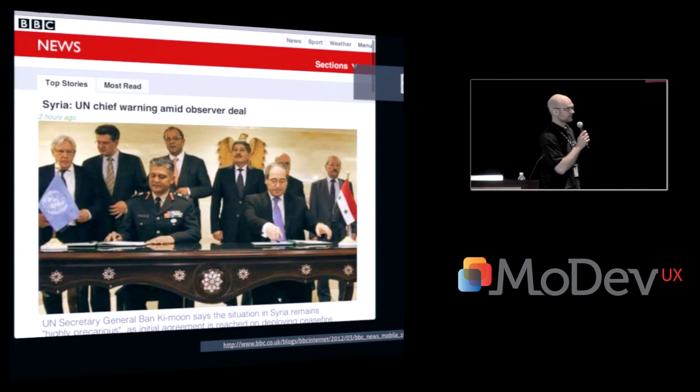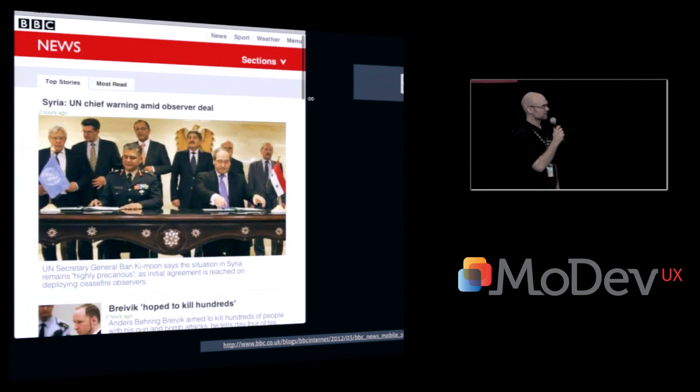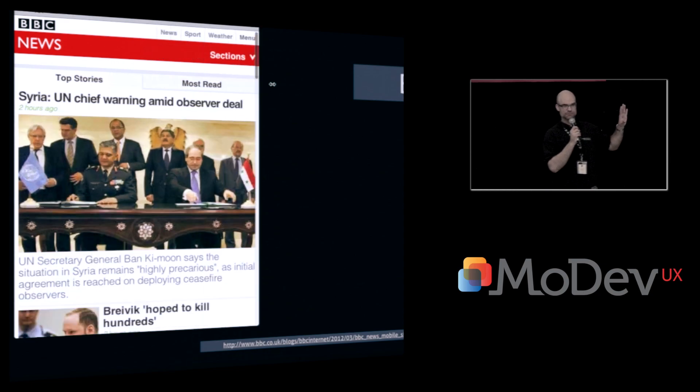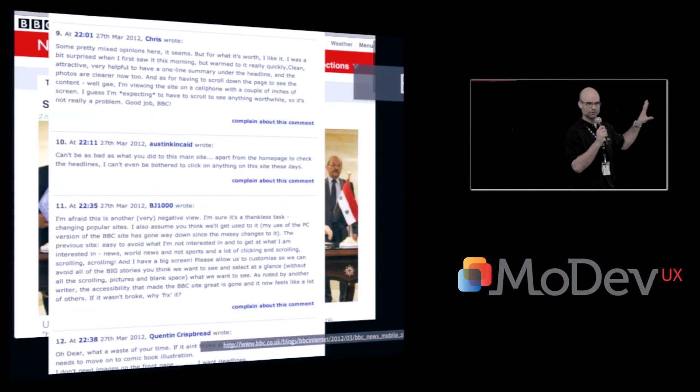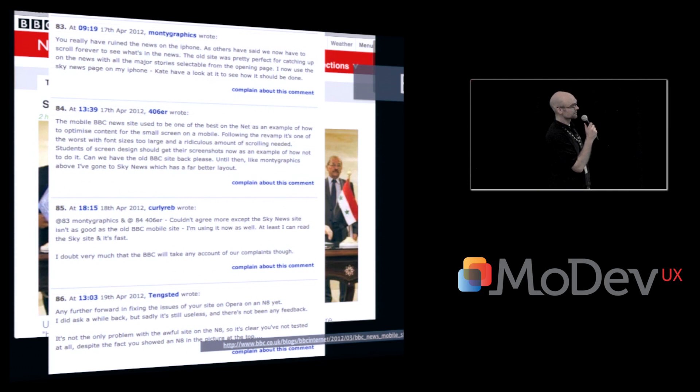A great example of that is BBC. You can resize your browser window — that's cool. They recently made this new website for tablet users and mobile users. And this feedback scrolling across the screen now is what they got: almost 99% negative feedback. Users loved the mobile site they had before because it solved all their problems. And then BBC came along implementing this fancy new responsive website, which completely failed.